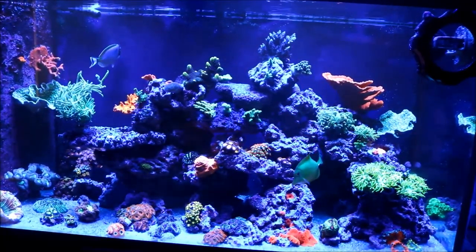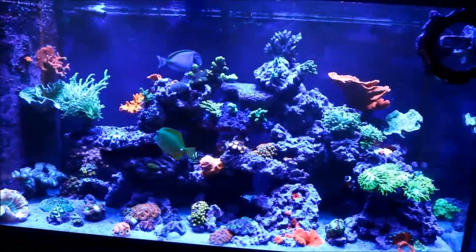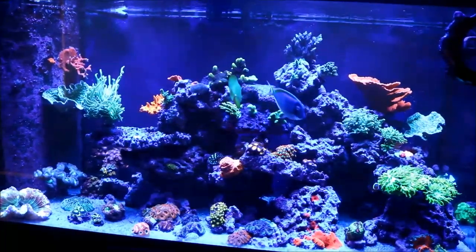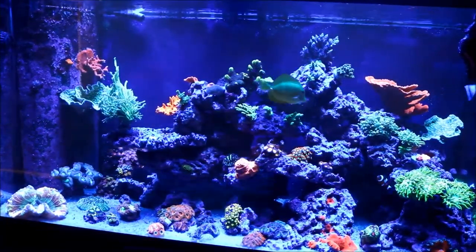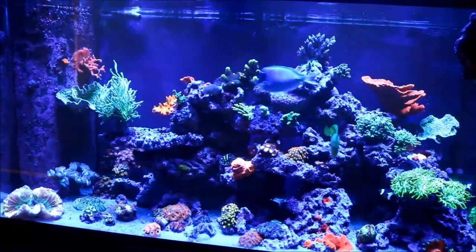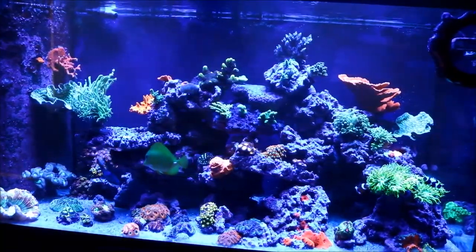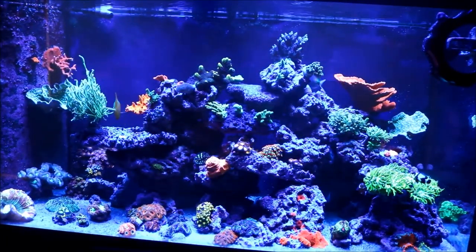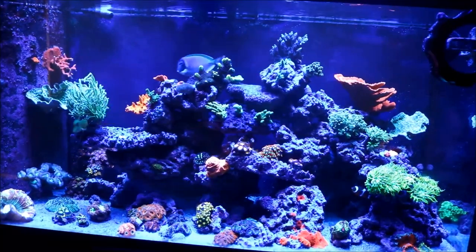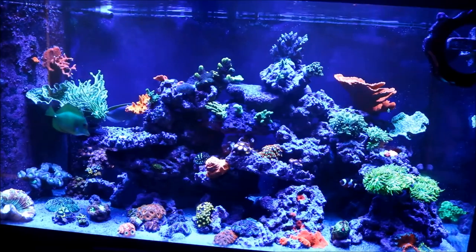We'll mention some of the other things that are going on, but primarily deal with the corals that have shown significant growth over the last week or so. I know everybody likes the wide shot and that's why we're on it right now, so you can get a full shot of the tank. Let's get to the close-ups and we can go through what progress has been going on.